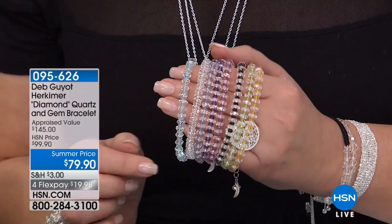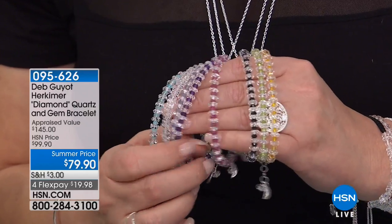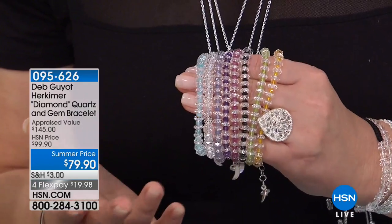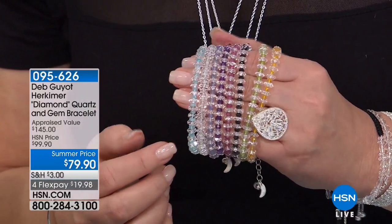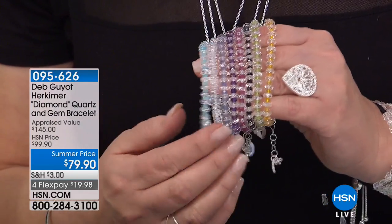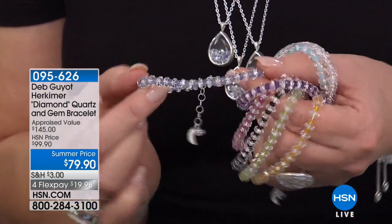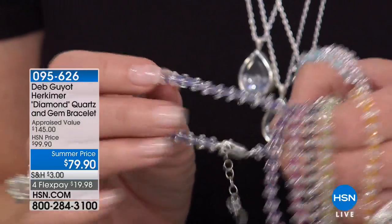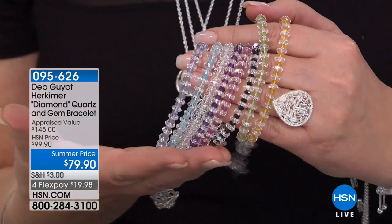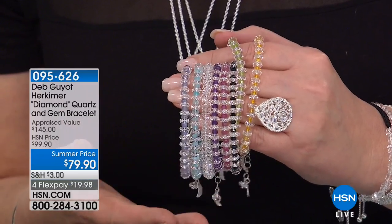The tanzanite is spectacular — to get that much tanzanite with all those Herkimers and a lot of color. We wanted a really good saturated contrast with this piece, so we chose rich tones of all the gemstones you love and asked for. That's 095626. It's a tennis bracelet with Herkimers and exotic gems. The color of that aqua — I love stacking different colors on my arm.